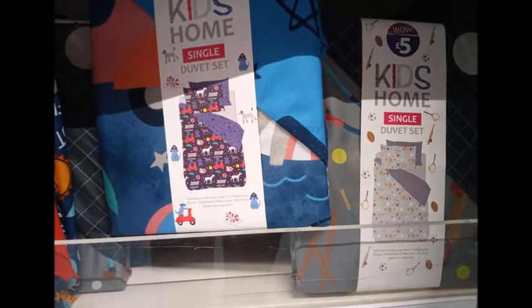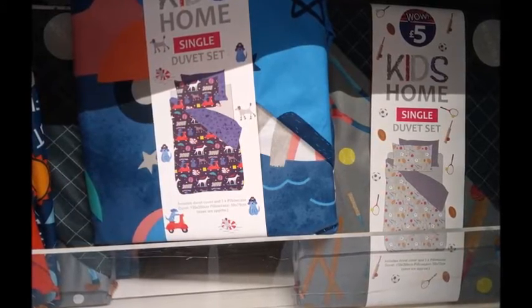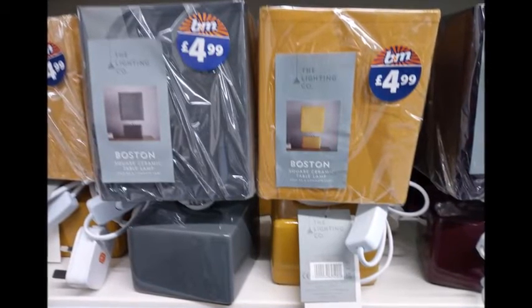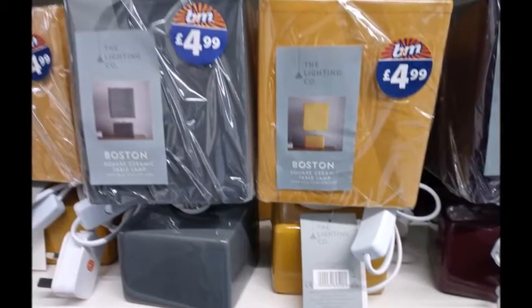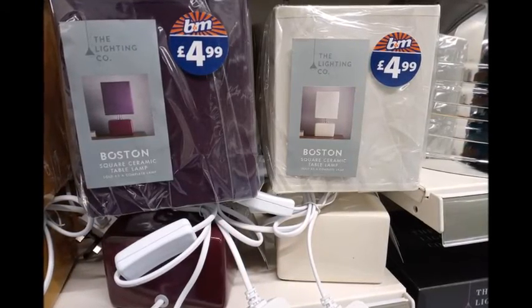They also had animal prints and glow in the dark ones starting at £10.00. Then we went to the home decor section — I'm actually looking for a bedside lamp and these caught my eye at just £4.99 for a square lamp. They had multiple colours; I'm probably going to buy the grey for my bedroom, although the aubergine purple one looked kind of nice too.